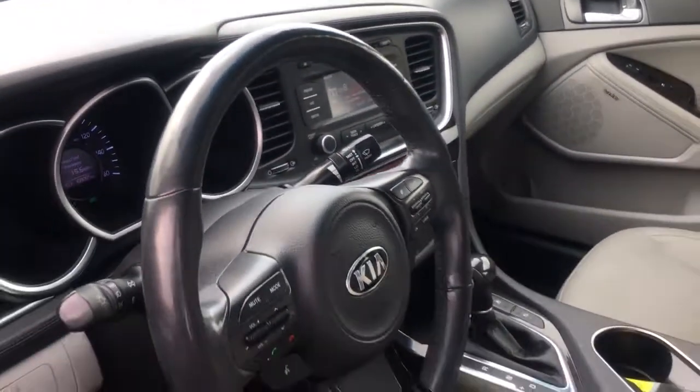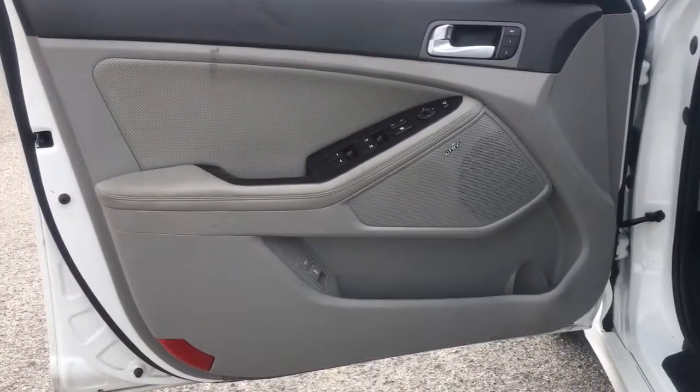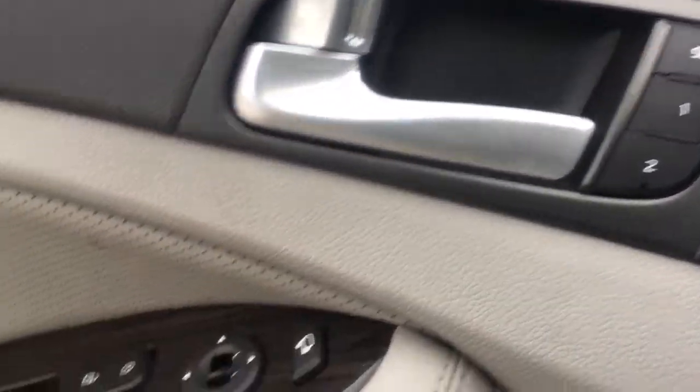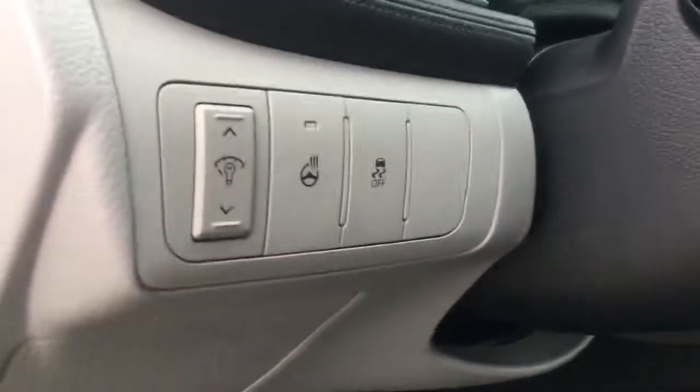With standard driver assist features, ample cargo room, and striking good looks, you'll feel confident on every journey. The following are some of this vehicle's highlighted options: electronic stability control, trip computer, power windows, bucket seats, four-wheel disc brakes, and power steering.